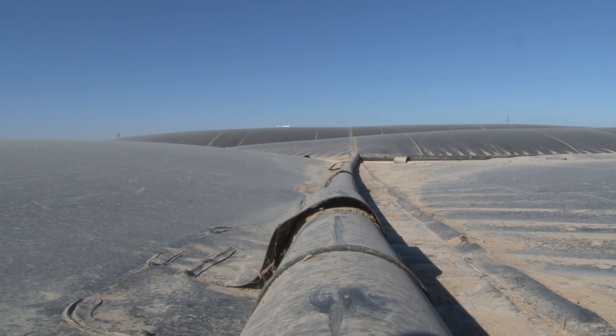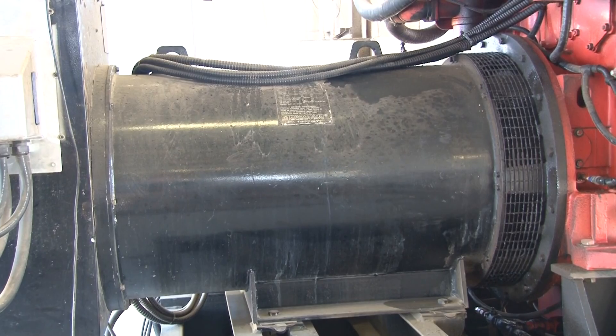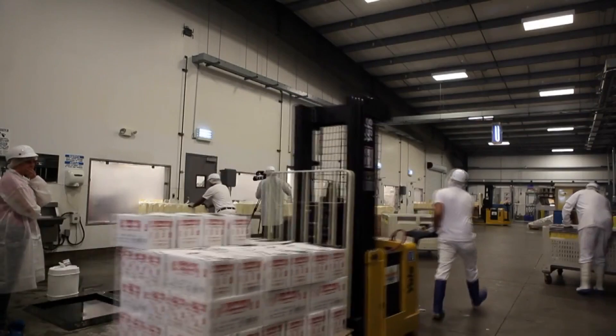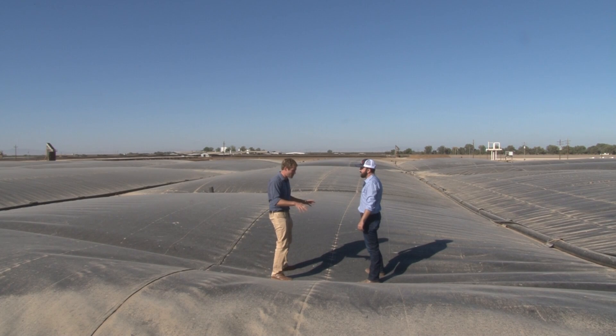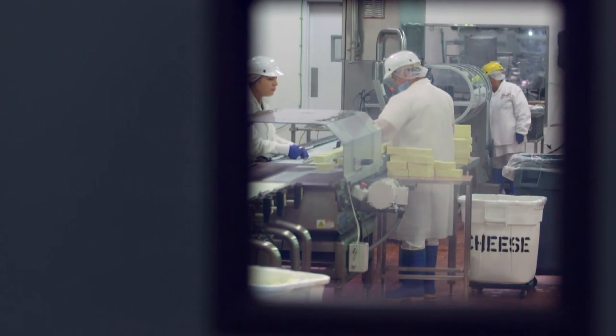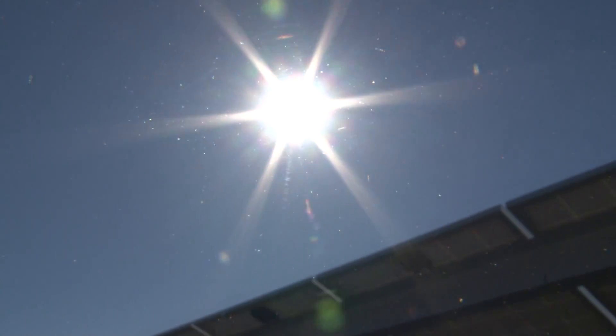The cow droppings under this bubble contain enough gas to create up to about 2 megawatts of power — that's enough electricity to power the cheese factory or about 2,000 homes. This methane gas would have normally just gone up in the air. Right. This digester every day helps capture 25,000 tons of CO2.